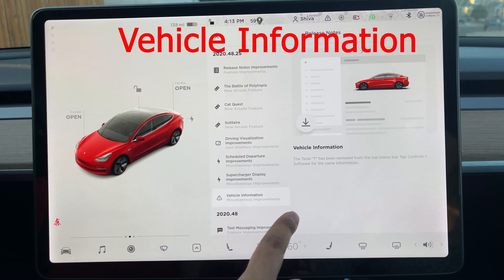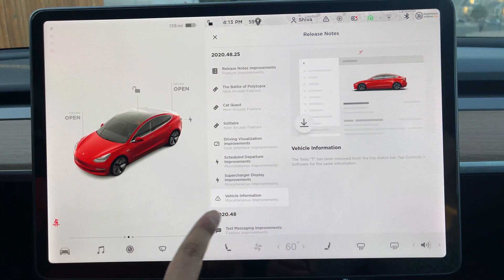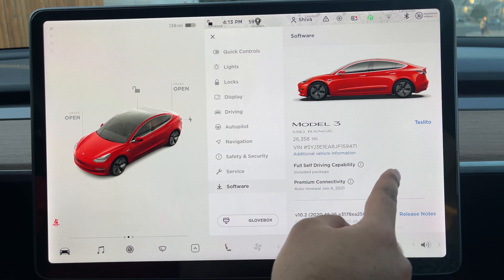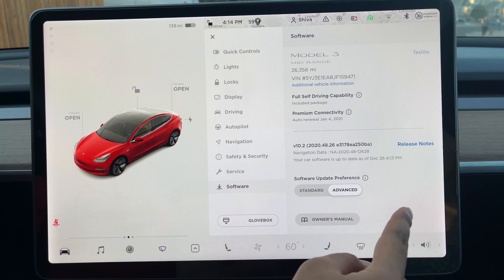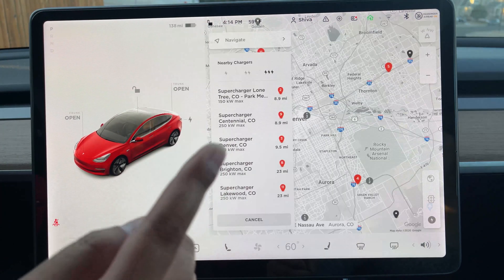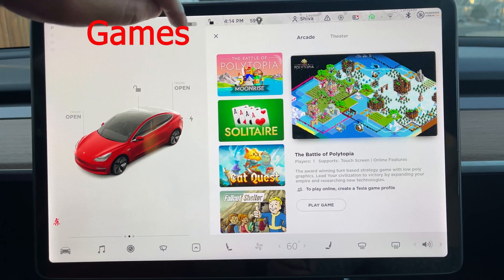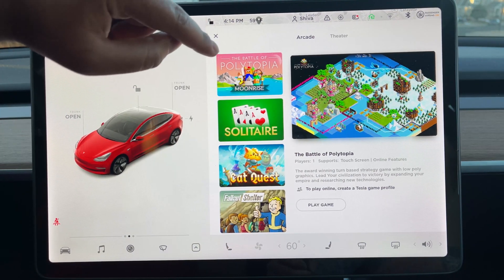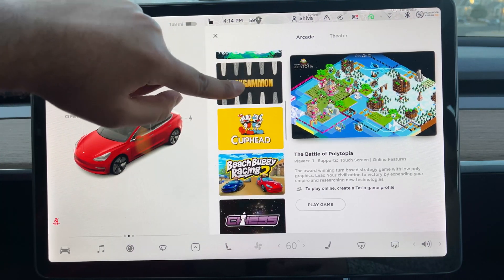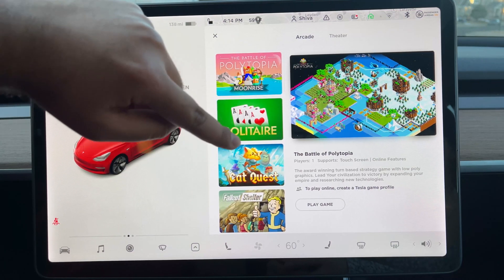Here is the vehicle information improvement. As I said, there is no T-logo here anymore. To pull that up, you go here and press on software — this is where you see your vehicle information and owner's manual. Nothing changed other than the T-logo has been replaced. If we go to entertainment, here are the three new games: The Battle of Politopeia, Solitaire, and Car Quest. Everything else stayed the same — they just added those three new games.